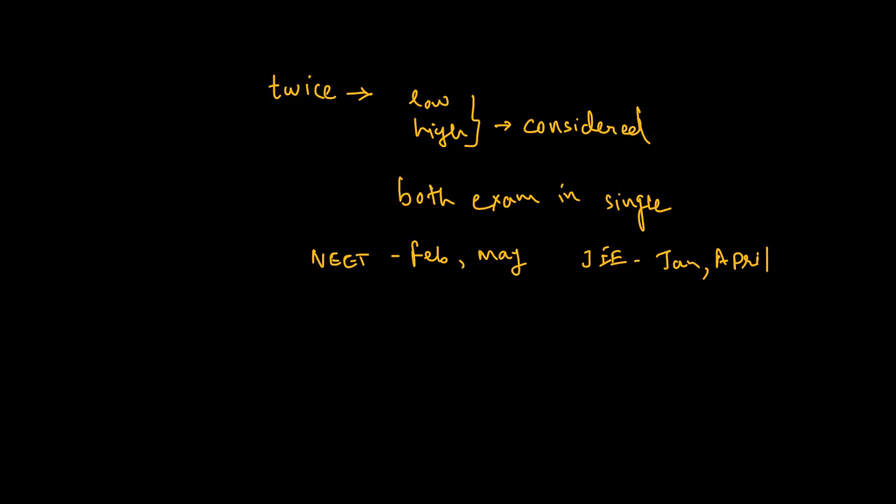If we talk about the syllabus, there are no changes in the syllabus. You can go through my video on the syllabus pattern — the link is given in the description below and also available on the cards. There are no changes in the syllabus as well as in the paper pattern.